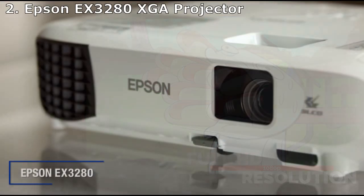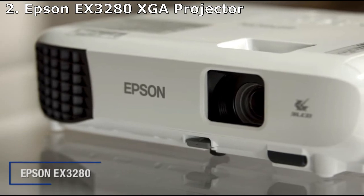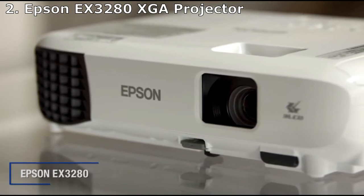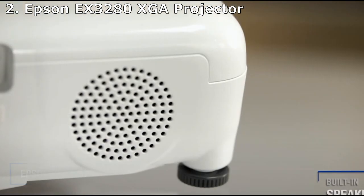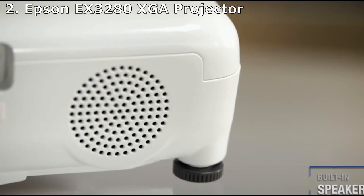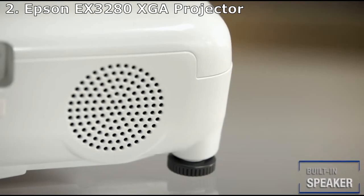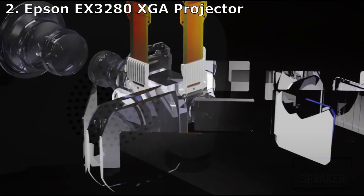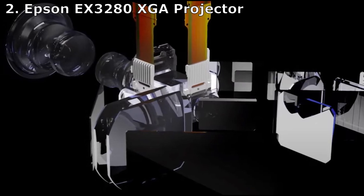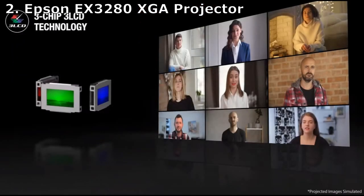The Epson EX 3280 is a bit more expensive than some other budget projectors, but it's a good option if you're looking for a portable projector for business meetings and gatherings. The 768p WXGA resolution and 1500:1 contrast ratio mean that documents with a lot of text and fine details will clearly display when projected. The support for HDMI, USB, and VGA inputs should suit most modern business needs, while the lack of an SD card slot is inconvenient — you can always transfer the data to a USB stick or a device connected via cable.